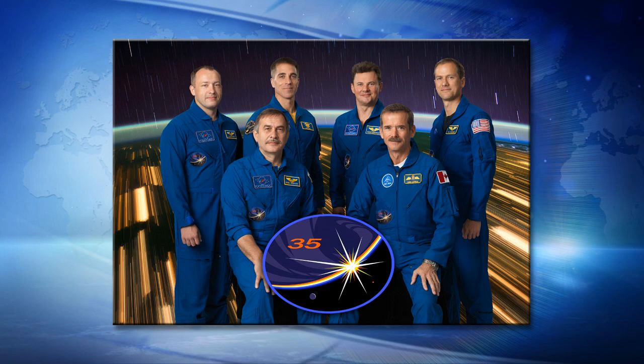They're being led by Canadian astronaut Chris Hadfield, there in the front row on the right. Behind him are two Soyuz crew members: Roman Romanenko from the Russian Space Agency and NASA astronaut Tom Marshburn. Those three have been on board the International Space Station since late December, formerly the crew of Expedition 34 and now Expedition 35.